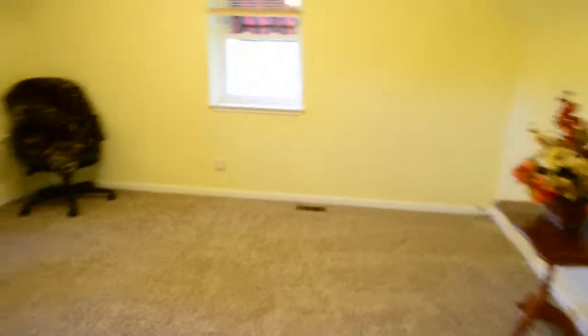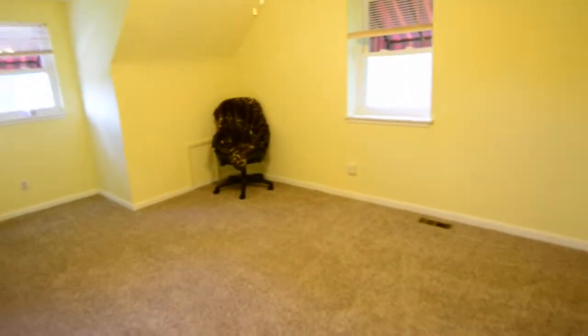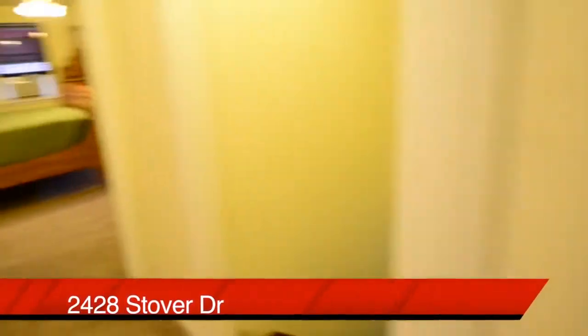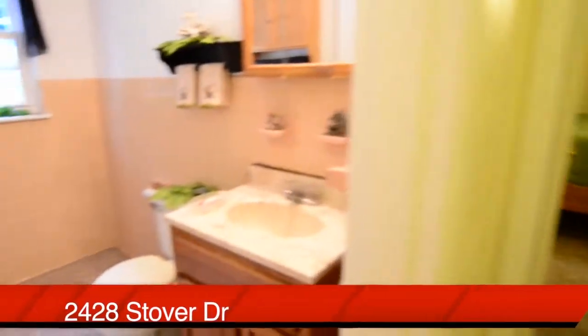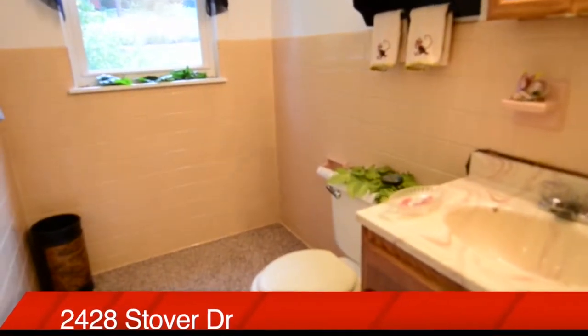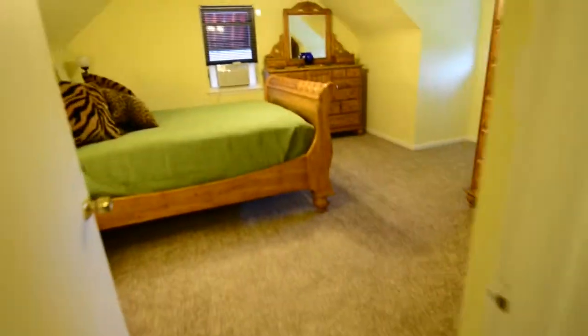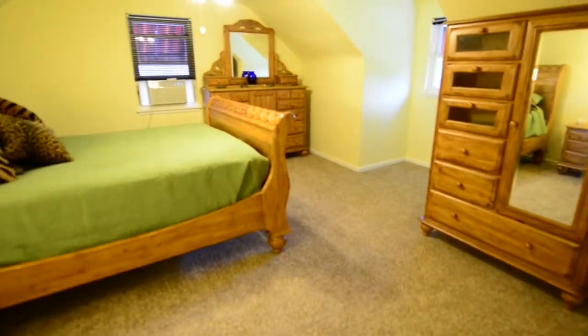Upstairs, two more bedrooms. Here's bedroom number three, and you'll notice it's a good size. The bedrooms are separated by a half bath, but notice this could easily be turned into a full bath — there's plenty of room up here. And then straight ahead, bedroom number four, also a very good size.